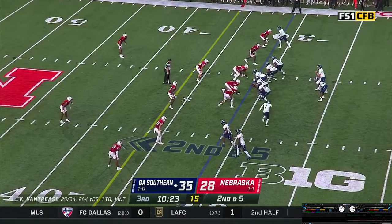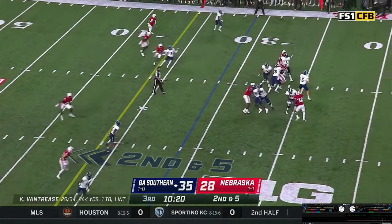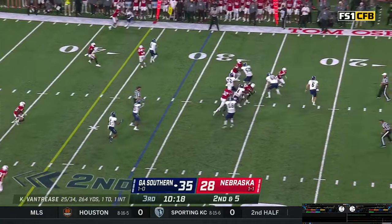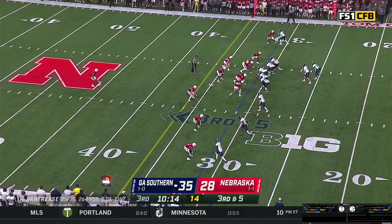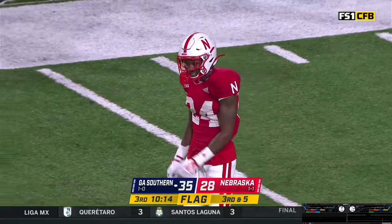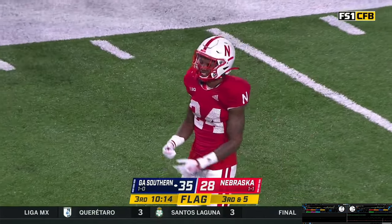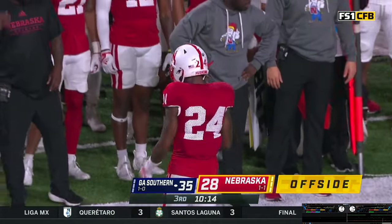Hood in motion. Snap back, Vantrese looking right — pumping, holding, rolling, being chased. Throws it out of bounds — third down and five coming up. Vantrese claps the hands, there was movement up front. Did Brandon Moore move? Offside — defense number 24, with contact. That five-yard penalty results in a first down.